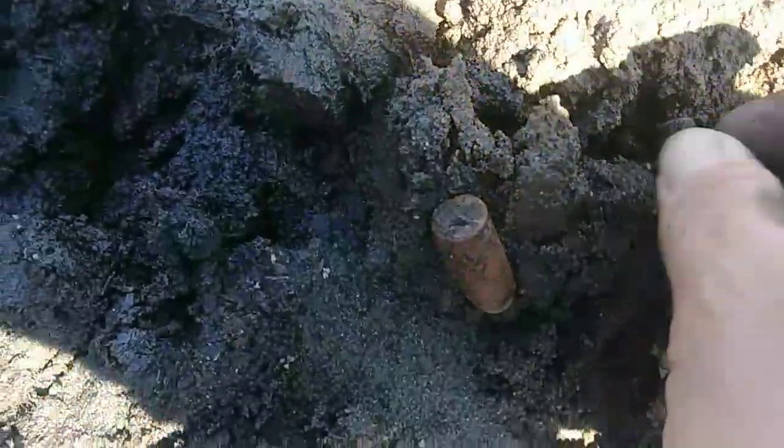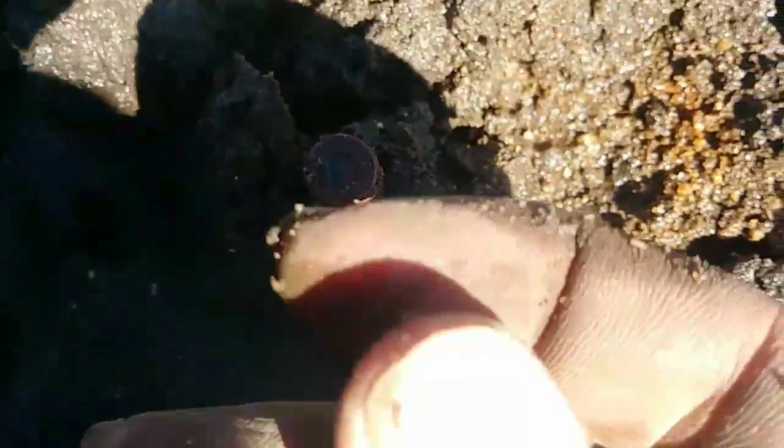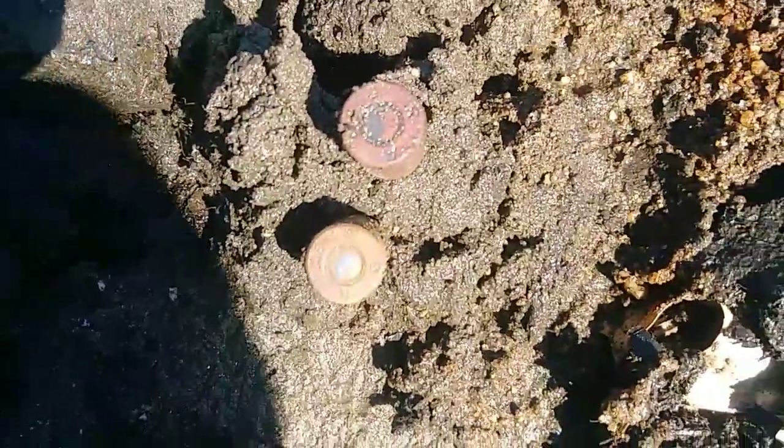This hole down here I got two bullets in the same hole. Not sure what kind they are — these look like some kind of handgun bullets. Let's see if I can focus in on a number. Not sure what that says — I'm sure you guys can get a good look and tell me what they are. Pretty cool.